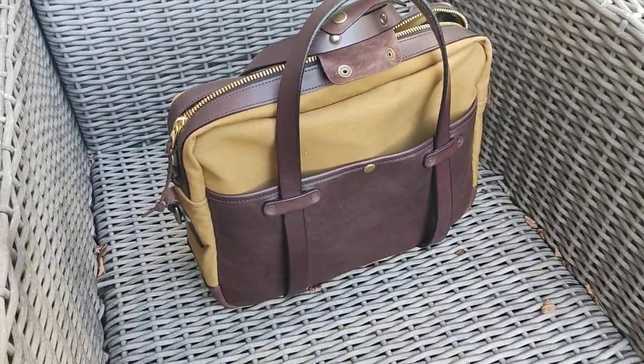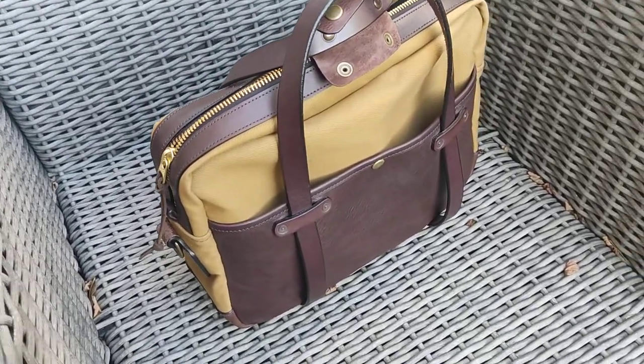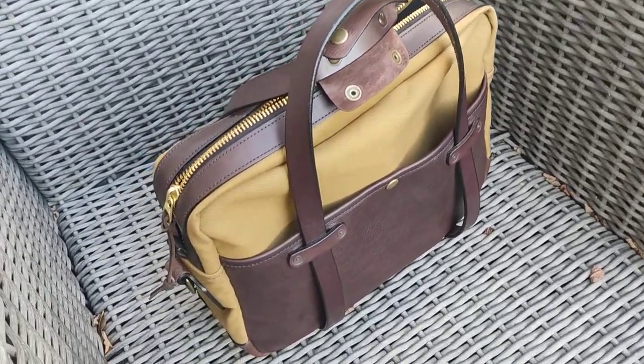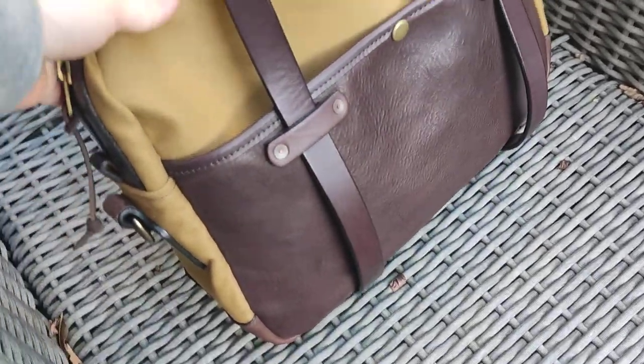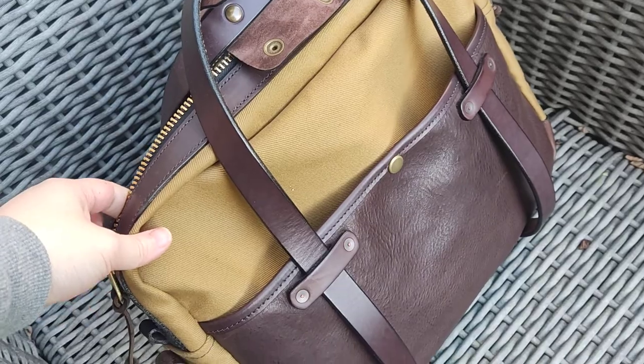This is a short video to show the color of the briefcase in broad daylight. Still very nice after a month of daily use.